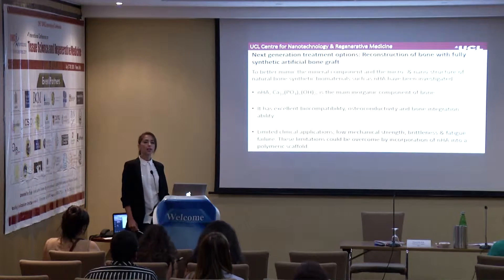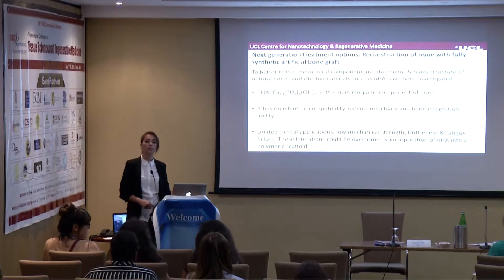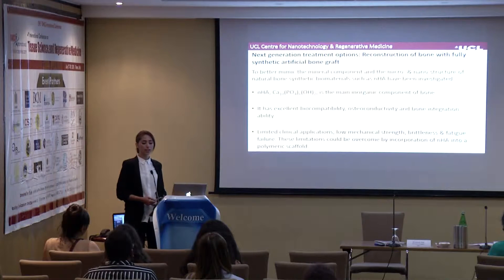The next generation of treatment options includes reconstruction of bone with fully synthetic artificial bone grafts. In order to better mimic the micro- and nano-structure and mineral component of natural bone, various synthetic biomaterials such as nanohydroxyapatite have been investigated. Nanohydroxyapatite in particular has been of great interest because it is the main inorganic component of natural bone, and it has excellent biocompatibility, osteoconductivity, and bone integration ability.